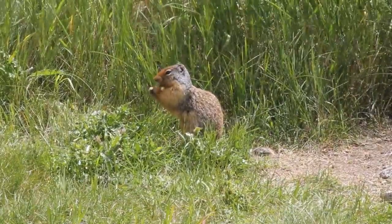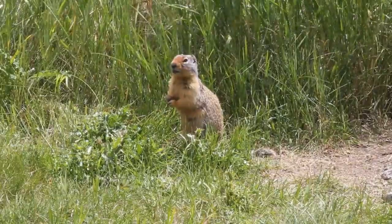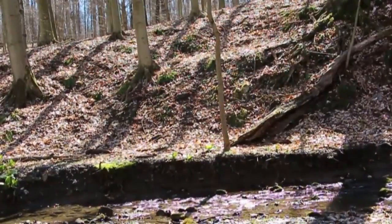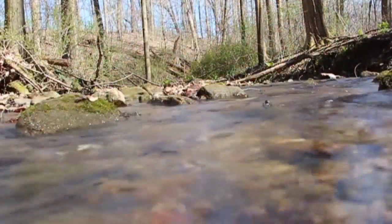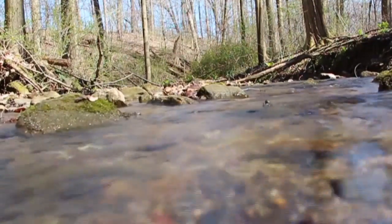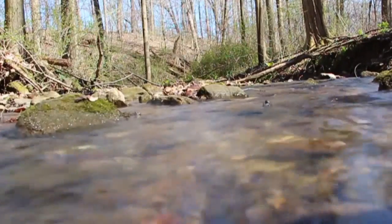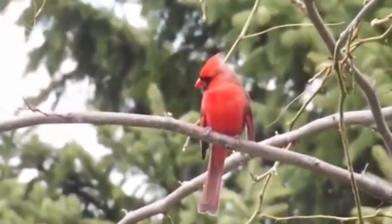College Woods is not very well known by a lot of people at Westminster College, but it's a great place to take ecology labs to study forest diversity and forest dynamics. There's also a very healthy amphibian population in the stream that runs through College Woods, so it's a great place to study salamanders.